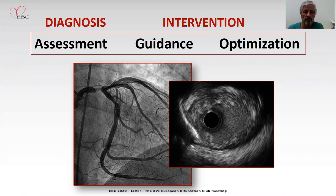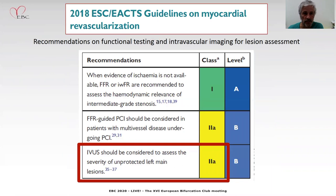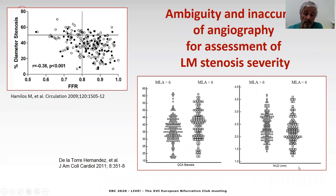It's very helpful for assessment, guidance, and optimization of left main procedures. As we know from the guidelines, IVUS has a two-way class recommendation for assessment of ambiguous left main lesions from the point of view of angiography. Angiography is not good for the characterization of the severity of left main lesions. You can see plotted here the stenosis against FFR or against the intravascular lumen, and there is no good correlation. Angiography is not definitely very precise.